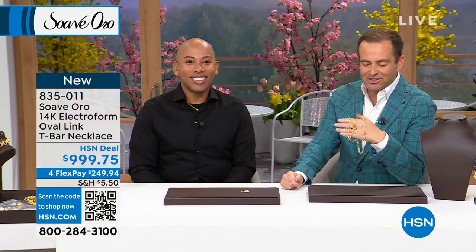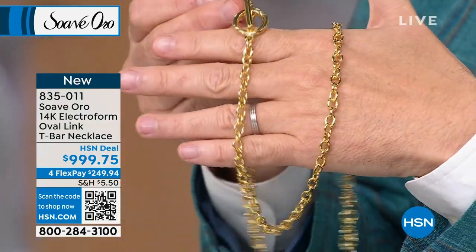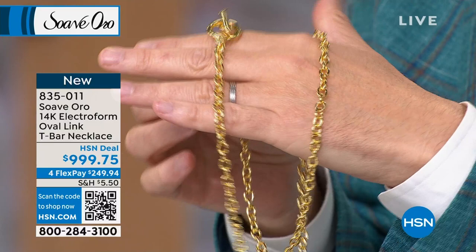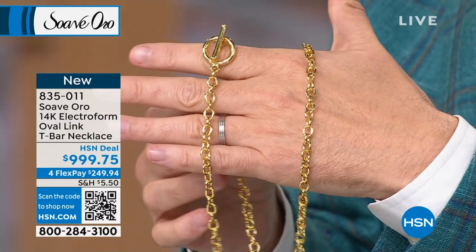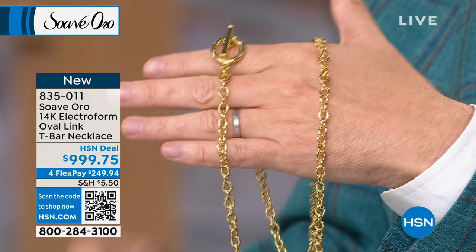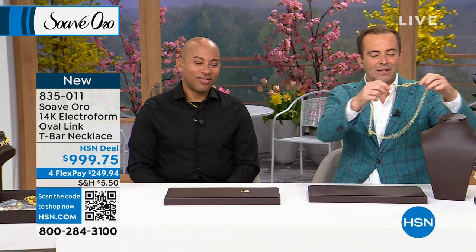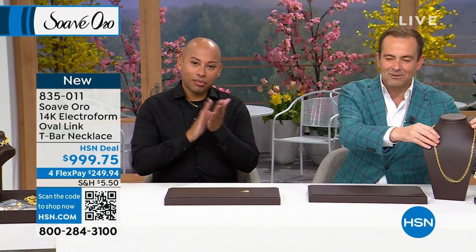Also the golden sunsets of Suave Oro — in Italy they enjoy those beautiful golden yellow-gold tone sunsets from the hills every single day. That's what you get in this necklace. We don't need to pack our bags because Lamar is taking us there. We're going to Suave Oro. Flex Pay is available today — it's four flex pay, not three. Thank you for your orders.